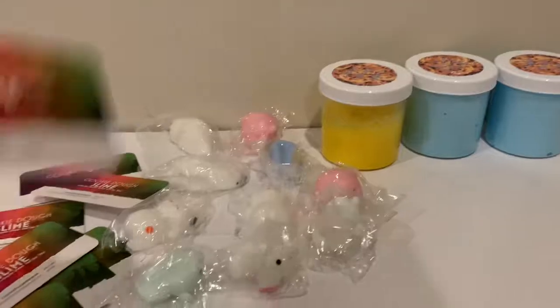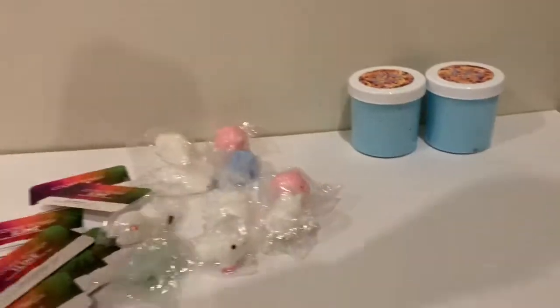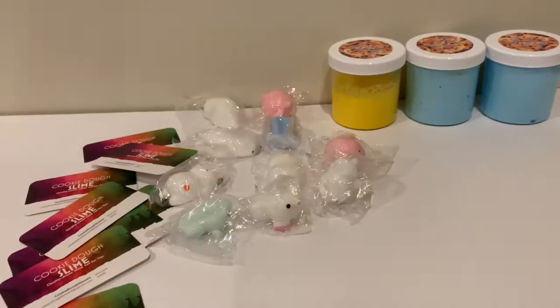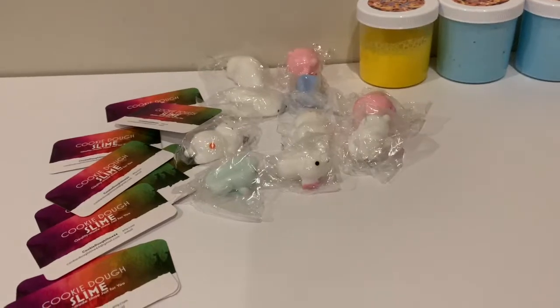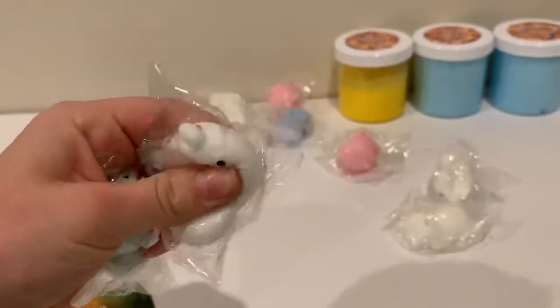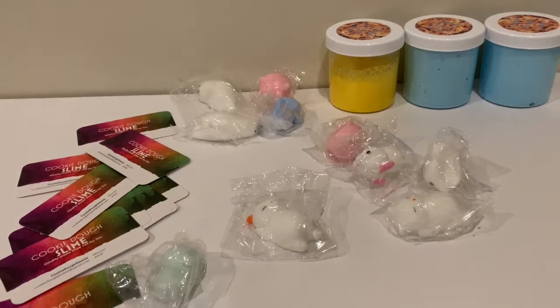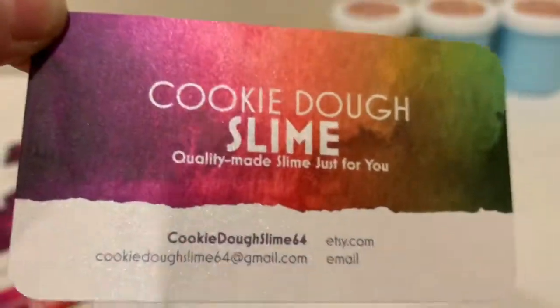Please go check out my slime store on Etsy. And if you get one, yeah, I made these, so please go check it out. Link in the description. Bye. And happy Hanukkah — today's Hanukkah, the first day. Bye, please go check it out. Cookie Dough Slime 64.